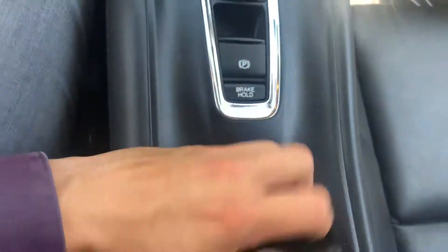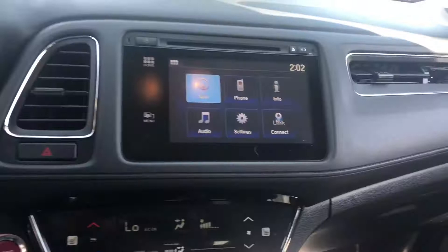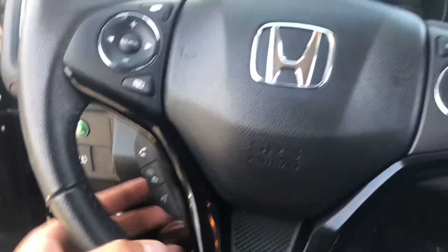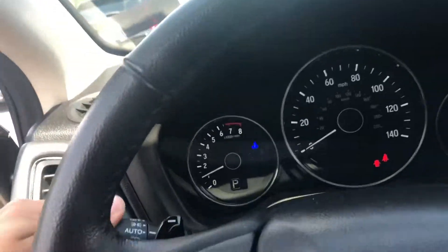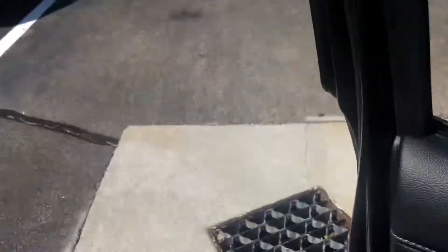You get a wireless key fob, push engine start, and navigation built in, with voice commands to make a phone call. You also get cruise control, automatic headlights, paddle shifters, and your econ button is going to save you an additional three to four miles per gallon.